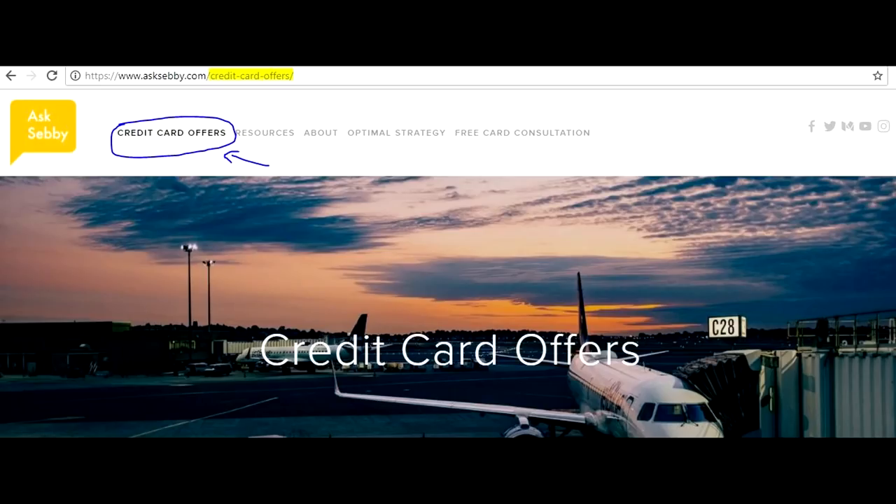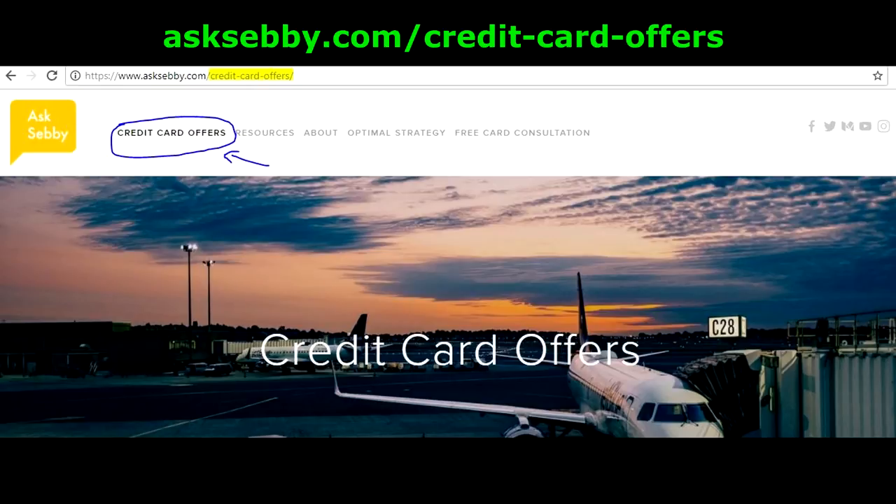If you're interested in applying for any of these cards and you want to support our channel, an easy way to do that would be to apply using the links on our site. You'll find these cards under cashback cards as well as travel cards. Some people might say these videos are irrelevant because people with these asset levels wouldn't be watching YouTube, but I don't necessarily think that's correct — we've done consultations with a lot of doctors, lawyers, and people who make six figures. We also have a lot of students, so it's not necessarily all high income earners. Overall, I think we probably have one of the more financially savvy communities out there.